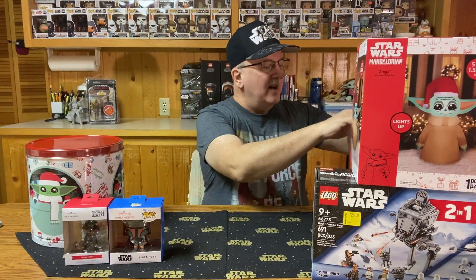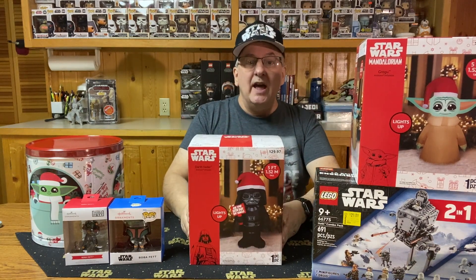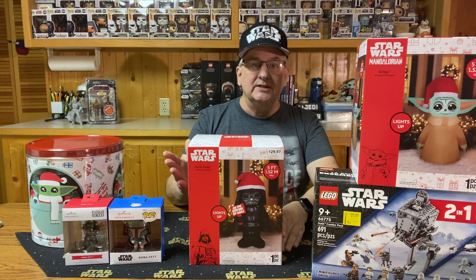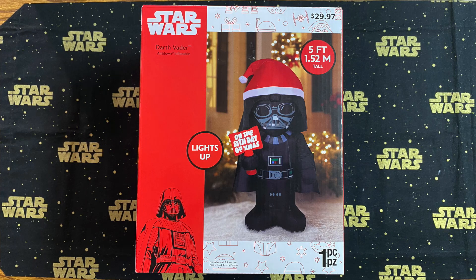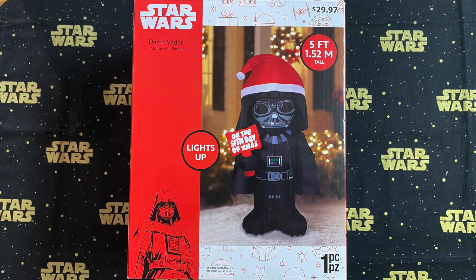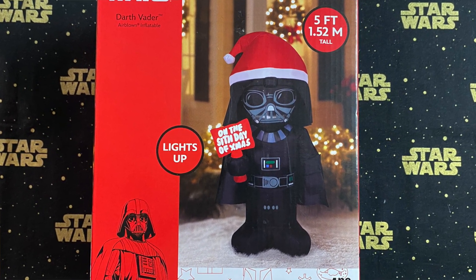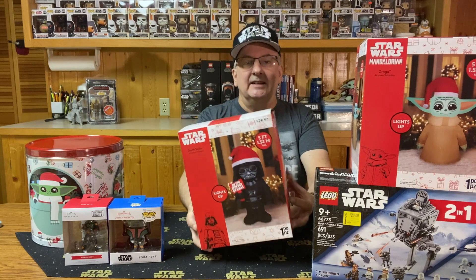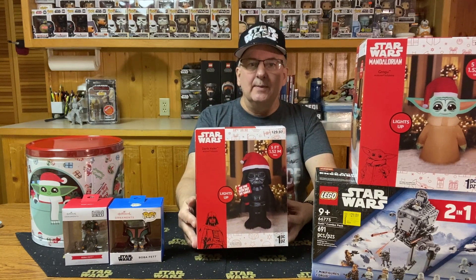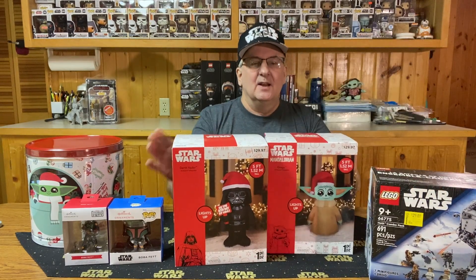The other inflatable I found is also for the front yard — this one happens to be Darth Vader. Regular price $29.97, on sale for half price at $15. Darth Vader is also five feet tall, wearing a Santa cap on top of his helmet, and he's holding a sign that reads 'On the sixth day of Christmas.' It lights up, likely by the head again. I thought these two finds were pretty good — big characters for only $15 each.